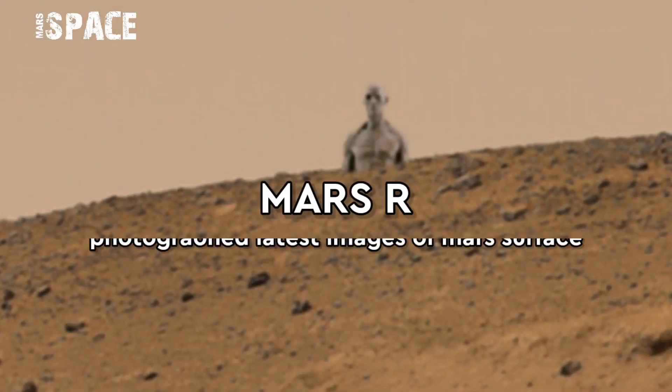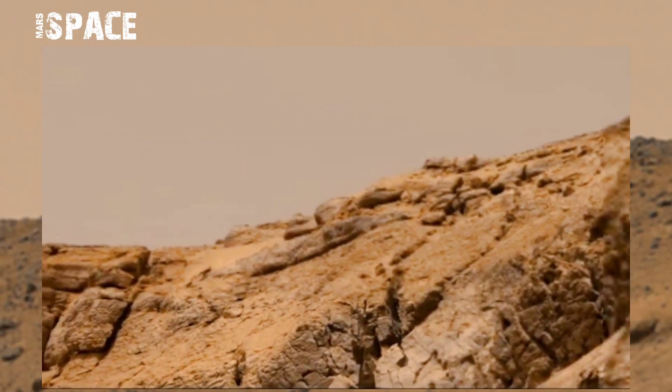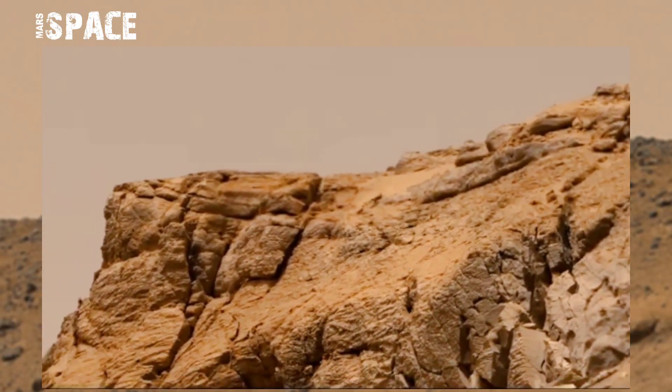Hello my dear friends, welcome back to our YouTube channel. Mars is best. If you are new, hit the bell icon with thumbs up, please watch the full video and subscribe to my channel.